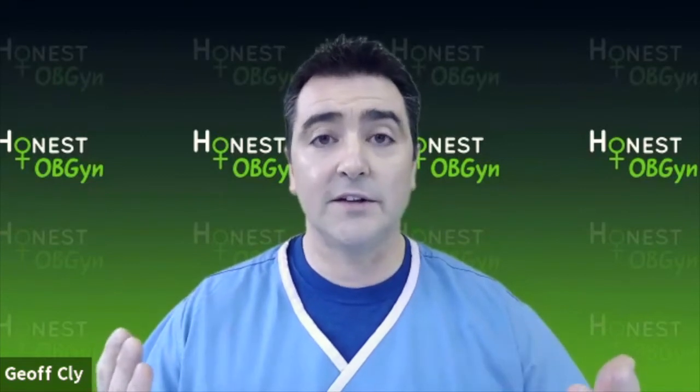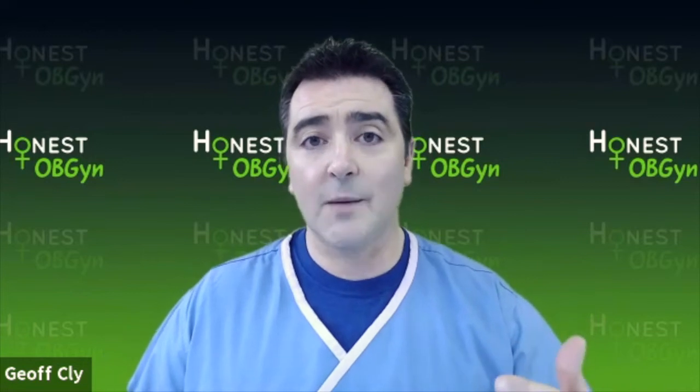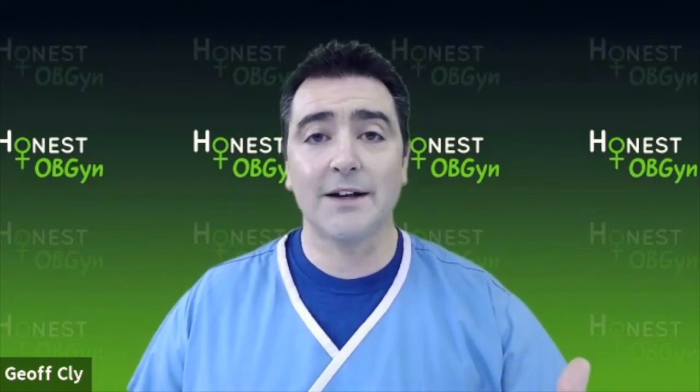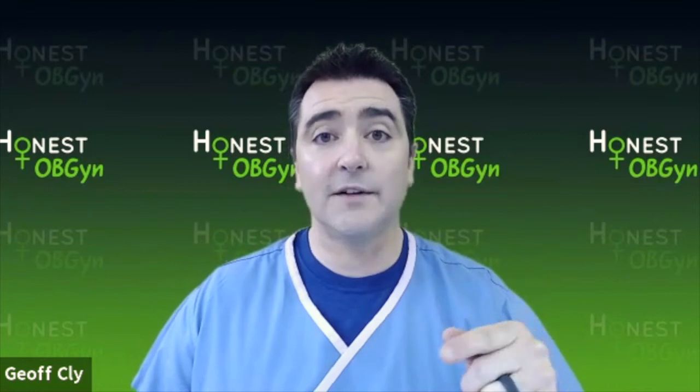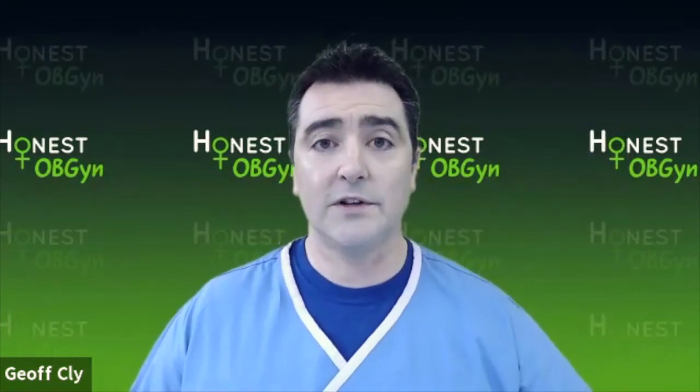At honestobgyn.com, I've put up resources to talk about these types of things, as well as so many other things in the OBGYN realm. I want to give you the information that I have. I want you to be able to know what's happening so you can go to your doctor with some knowledge about your symptoms and about the treatments. I've made available pocket guides giving you the doctor's information — the doctor's guidebook — so that you know the types of things your doctor is going to do and should be offering you to help treat these things.